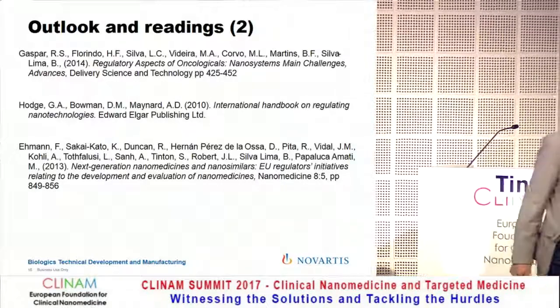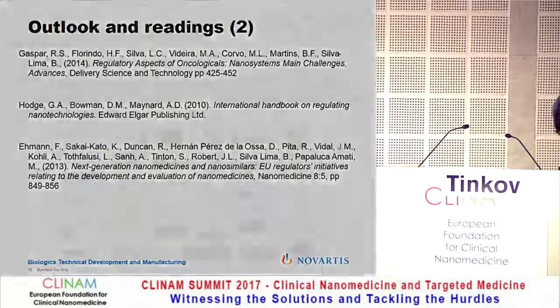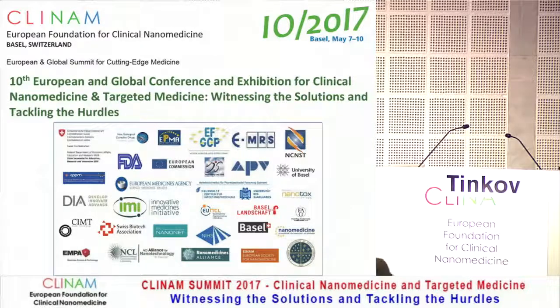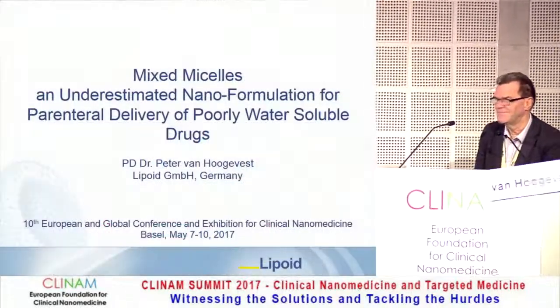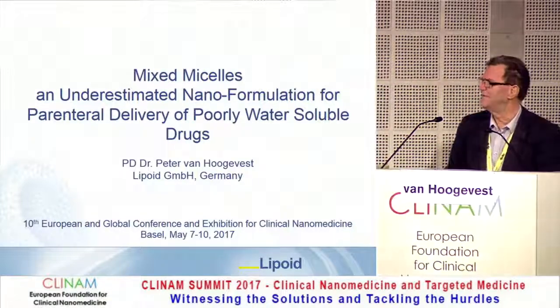Mr. van Hogefest from Lipoid Scientific Department in Ludwigshafen will talk about mixed micelles, an underestimated nano formulation for parenteral delivery of poorly water-soluble drugs. Thank you very much for the kind introduction and for inviting me to give this seminar.